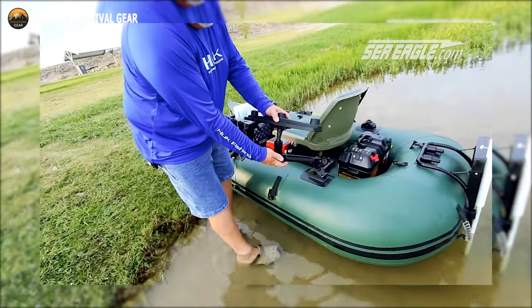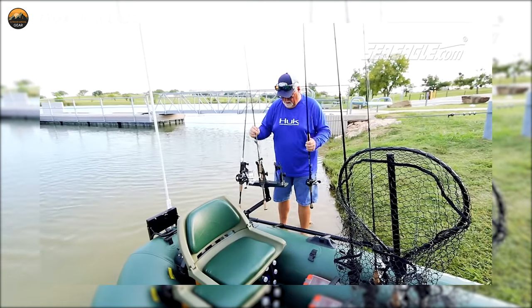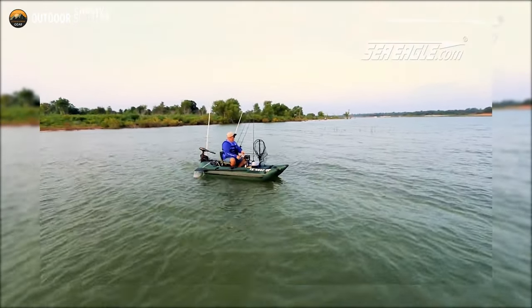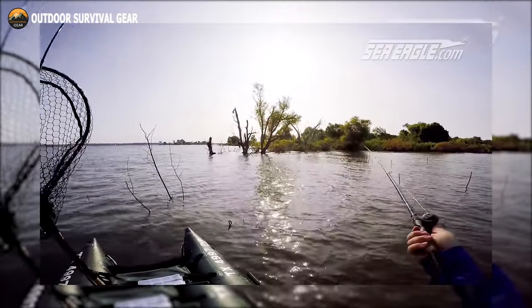This boat weighs 42 pounds and offers a lot of features despite having a lightweight and sturdy build, so if you are passionate about your pastime enough, you should consider purchasing it.